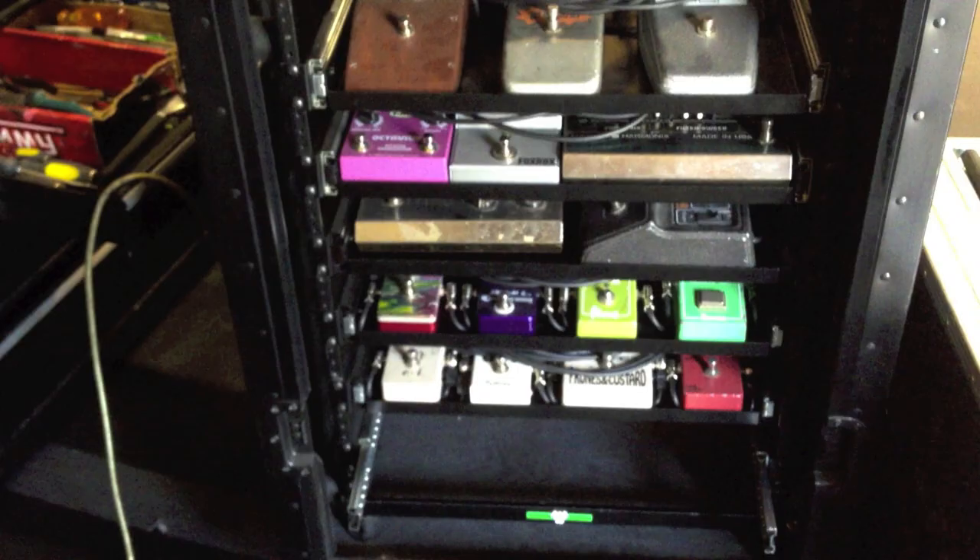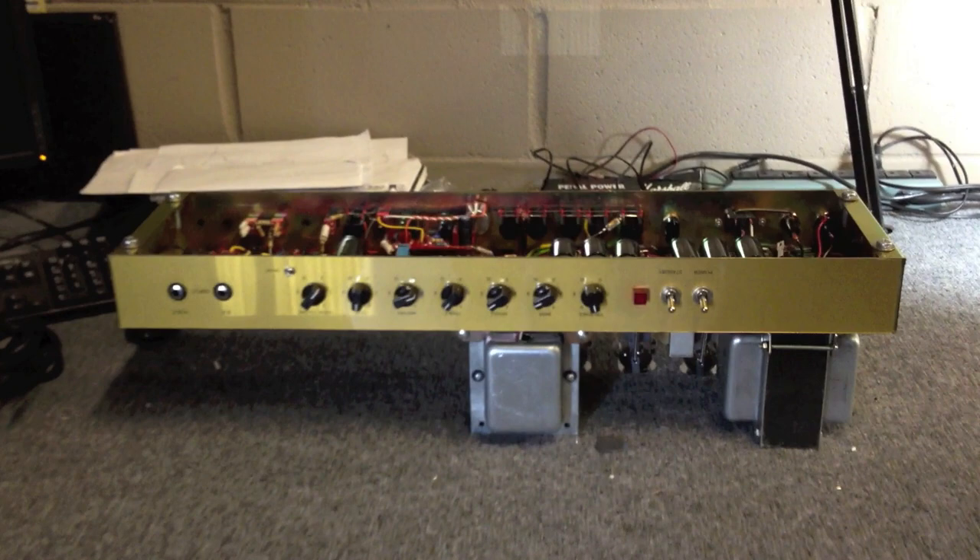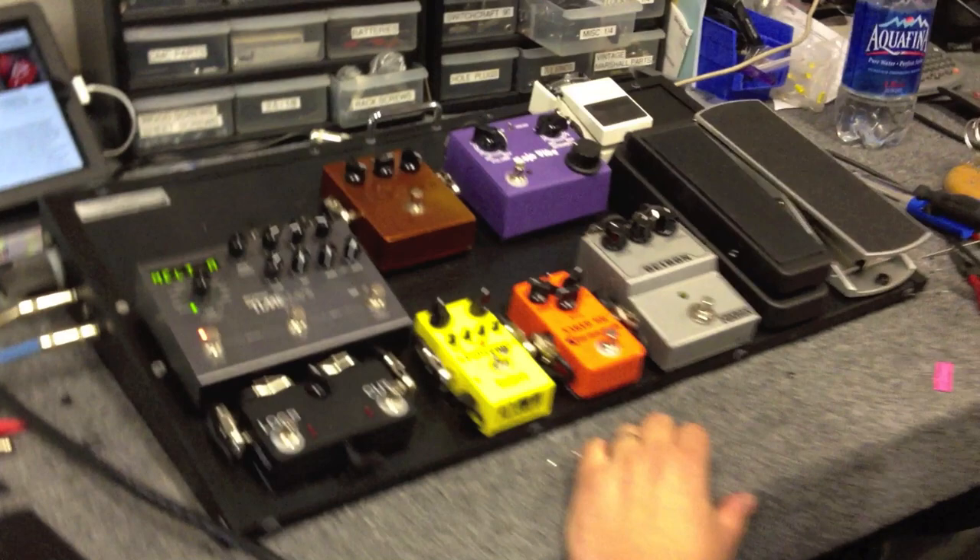There's one of Dave's Brown Eyes amp that is just on the bench getting final testing. And here's our good friend Rhesus's board that's just finished — he'll be excited to get this. See you guys.